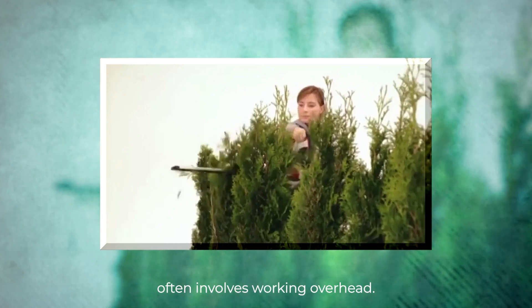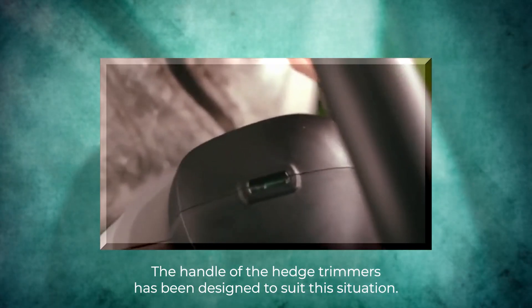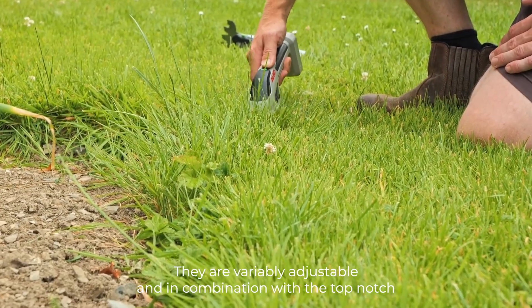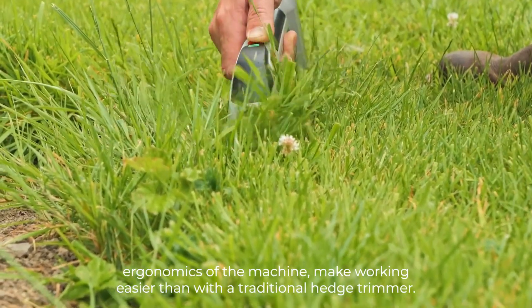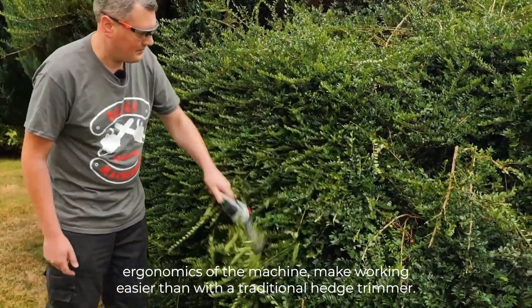As hedge trimming often involves working overhead, the handle of the hedge trimmers has been designed to suit this situation. They are variably adjustable and, in combination with the top-notch ergonomics of the machine, make working easier than with a traditional hedge trimmer.